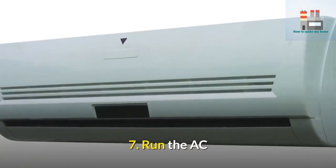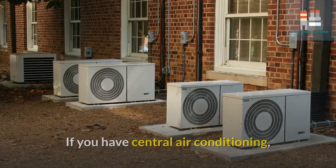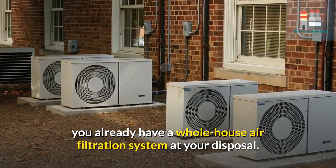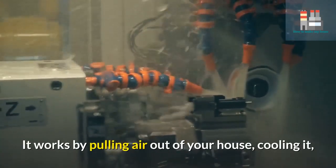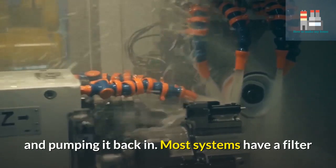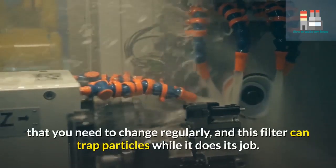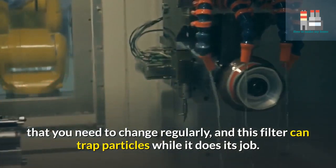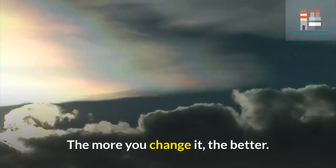7. Run the AC. If you have central air conditioning, you already have a whole-house air filtration system at your disposal. It works by pulling air out of your house, cooling it, and pumping it back in. Most systems have a filter that you need to change regularly, and this filter can trap particles while it does its job. The more you change it, the better.